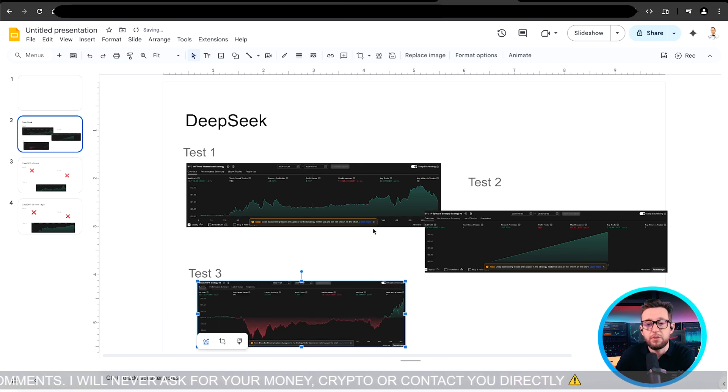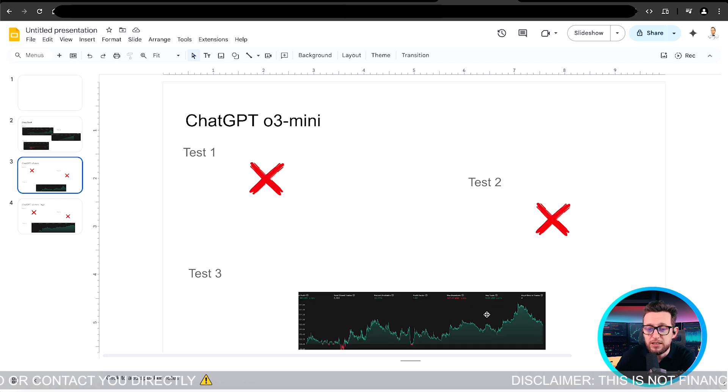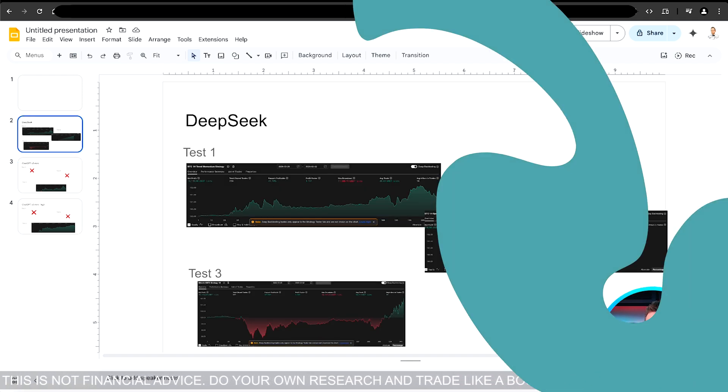DeepSeek did an absolutely awful job on the NNFX model — what a shame because the earlier ones were so promising. It seems DeepSeek is very good at simple strategies but as soon as things get more complex, it falls short. On the contrary, ChatGPT with more detailed instructions gave us better results. I'll try to optimize that strategy and make it better as part of the boilerplate.